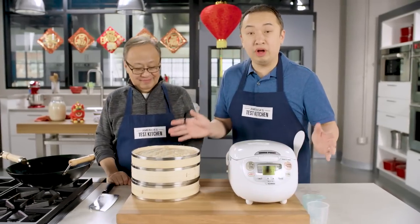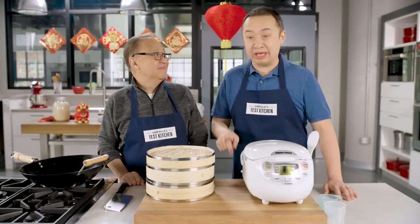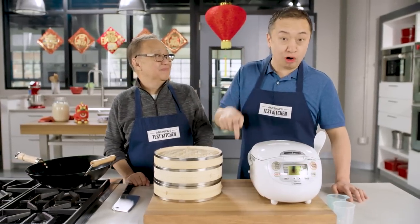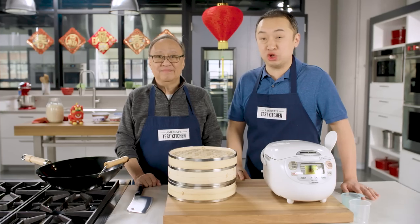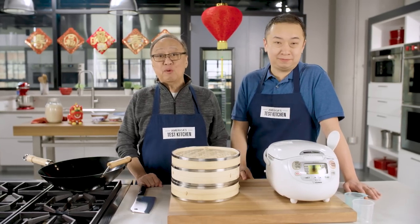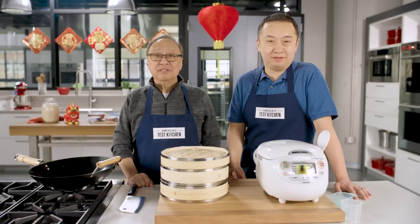It goes do-do-do-do-do-do-do-do. Anyway, if you're going to be cooking Chinese food, you're definitely going to want these four pieces of equipment. We're going to put links to all these products below on our YouTube page. And for more reviews, go to our website, americastestkitchen.com. Thanks for watching — please like this video and subscribe.